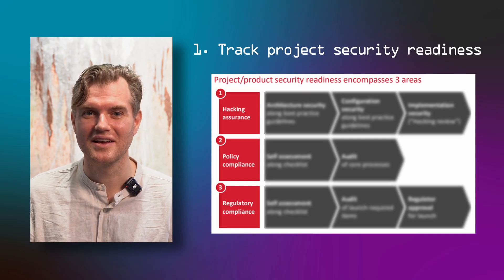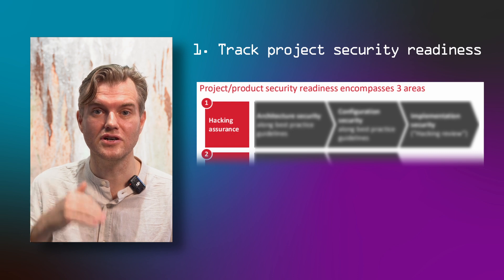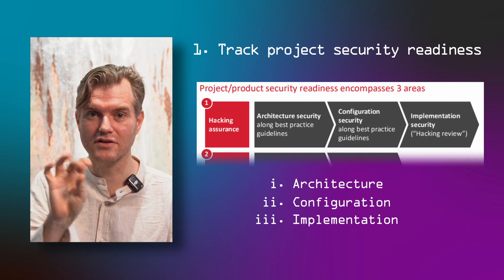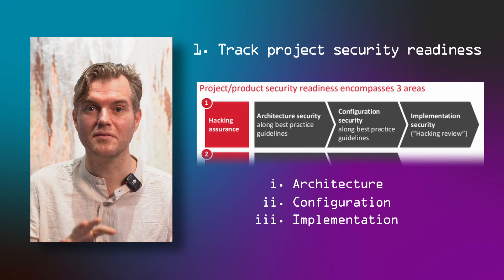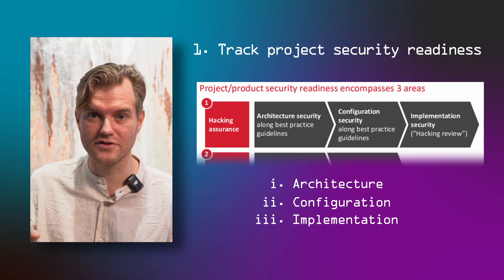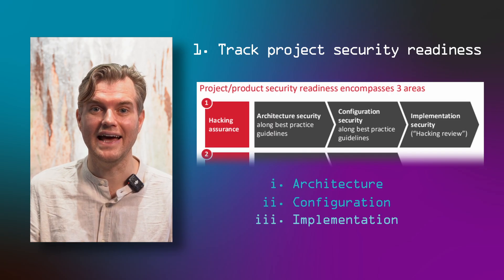Here we track multiple things clustered in two areas: hacking assurance and compliance. In hacking assurance, we ask whether a technical system is assured to a best practice standard in its architecture, configuration, and implementation. These build on one another — if there are flaws in the architecture, it doesn't matter how well you configure or implement the system; those can never be fixed. Equally, if you have big configuration gaps, it doesn't matter how well you implement the application. So you first assure the architecture, then the configuration, then the implementation.